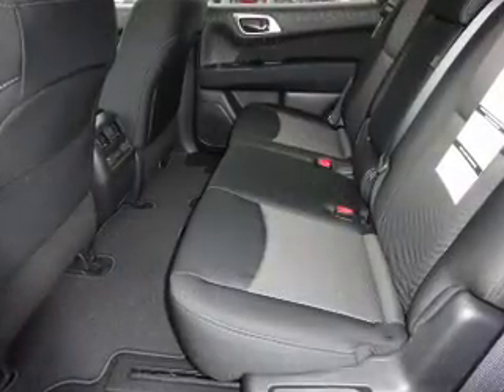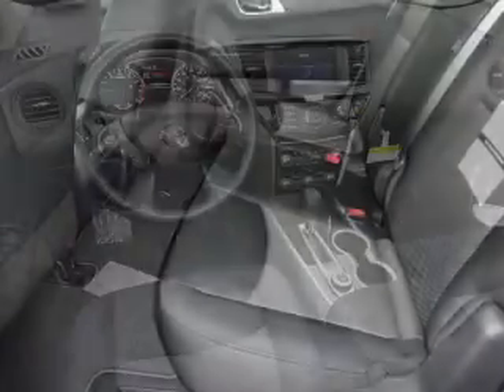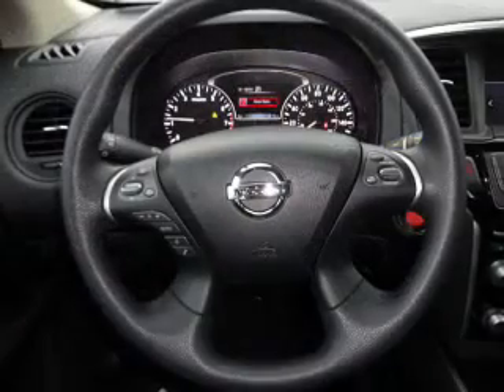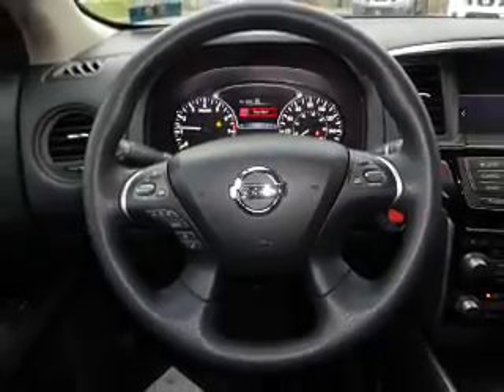Inside you'll find a third-row seat, Bluetooth connectivity, digital radio, Sirius XM satellite radio, an auxiliary input, steering wheel controls, a premium sound system, push-button start, automatic climate control, and a backup camera.